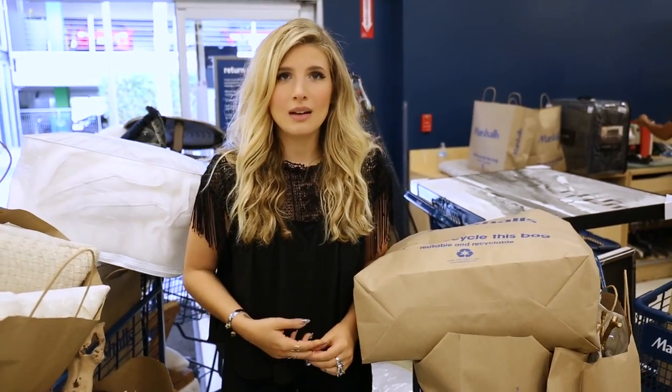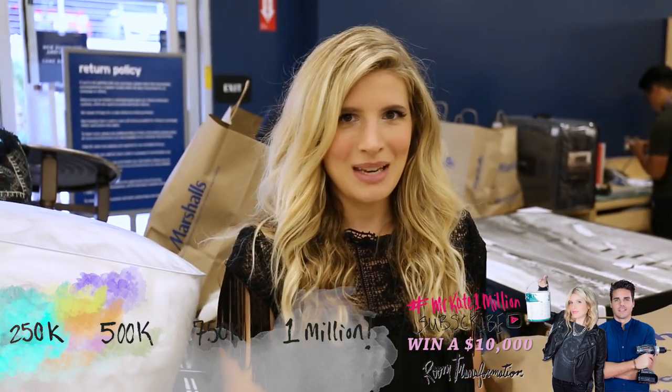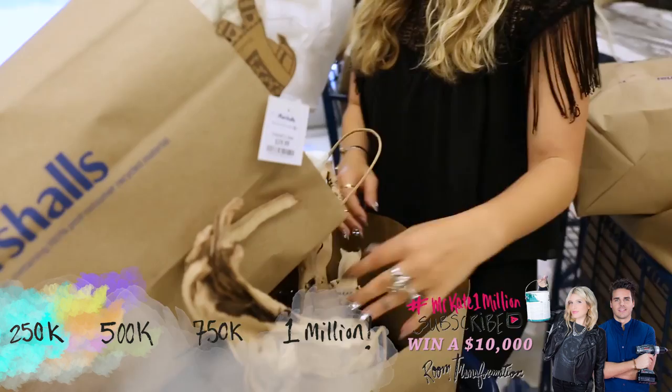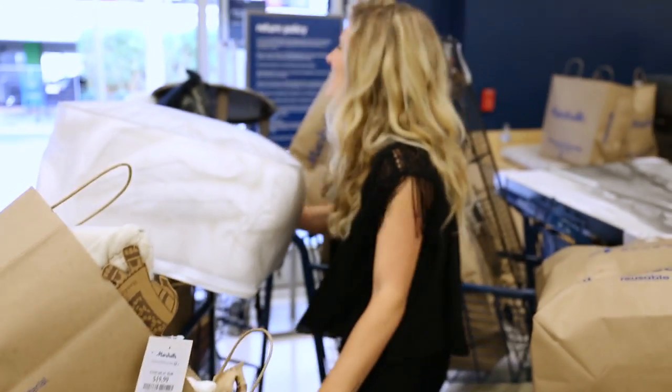Are you excited? Oh my gosh, yes! Subscribe! Subscribe! Hashtag MrKateMillion. Love you so much. Bye! MrKate!